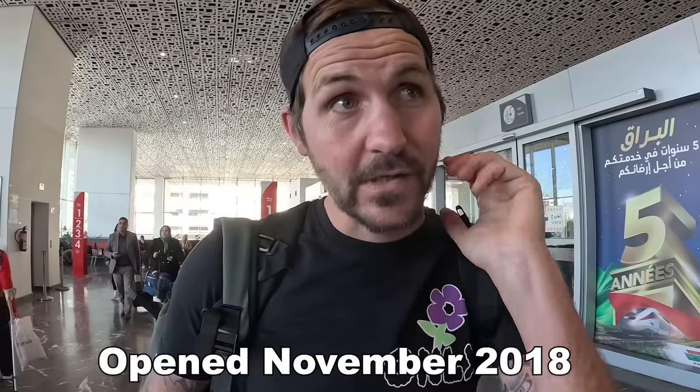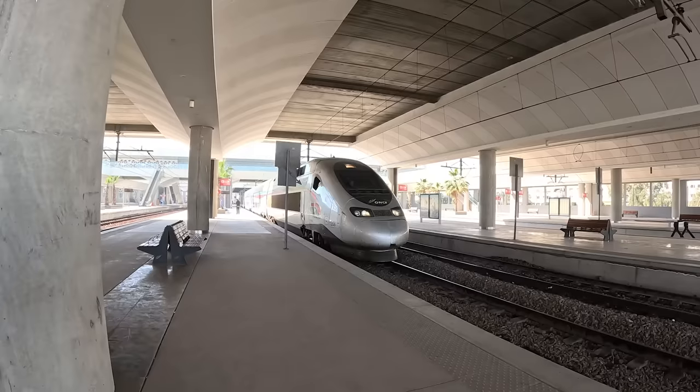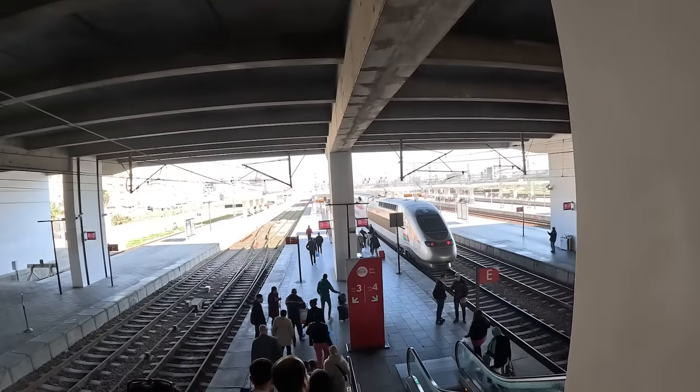This is Africa's fastest train. It was opened in November 2018 and it travels between Tangier and Casablanca at up to 320 kilometers an hour, so it's pretty fast. They call it a high speed rail - we call it a bullet train, and we'll probably put it as a bullet train in our thumbnail.